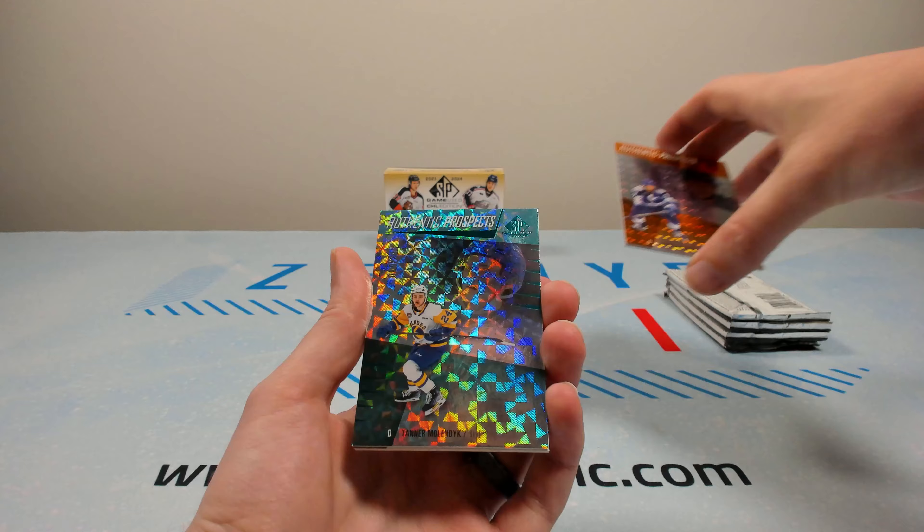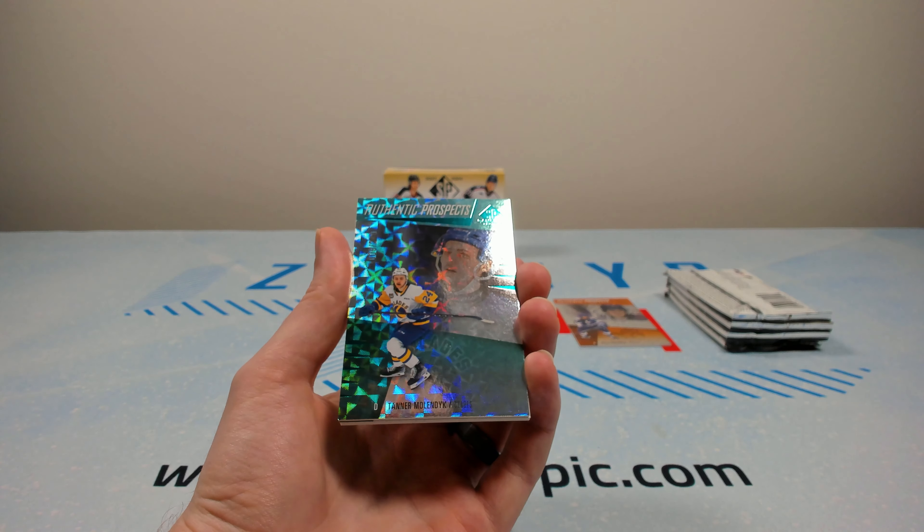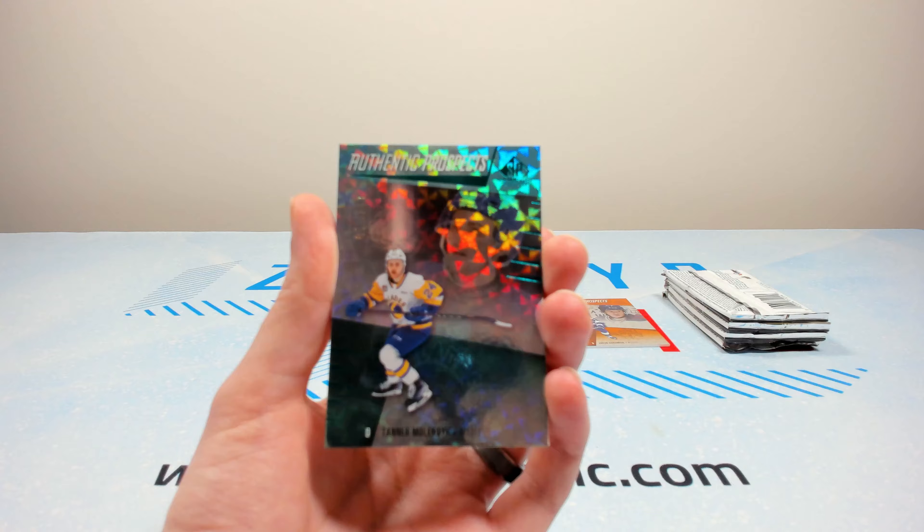This is kind of a different blue parallel. It's Tanner Molendike — I think Molendike — at $2.49. Pretty good defender there.